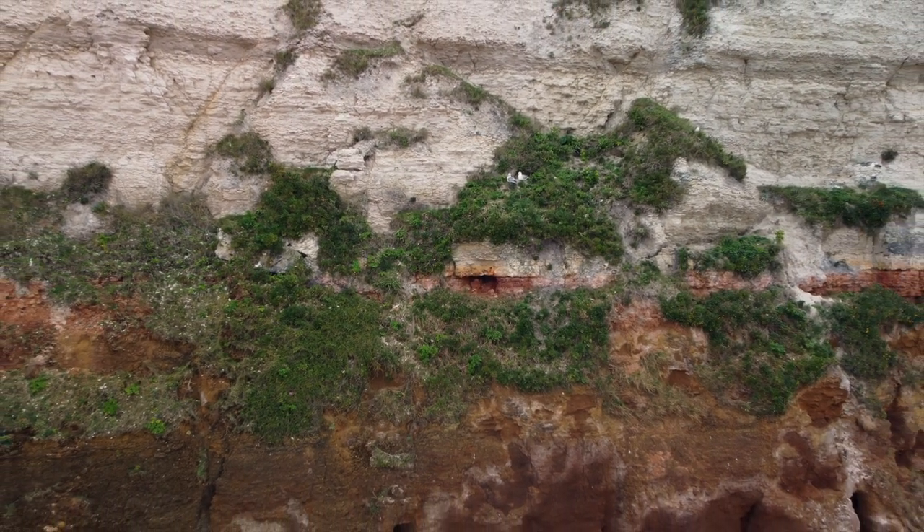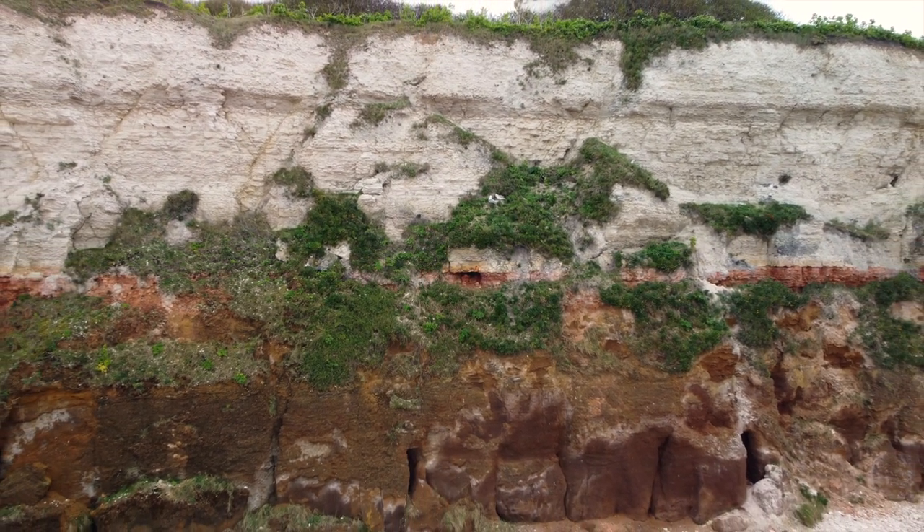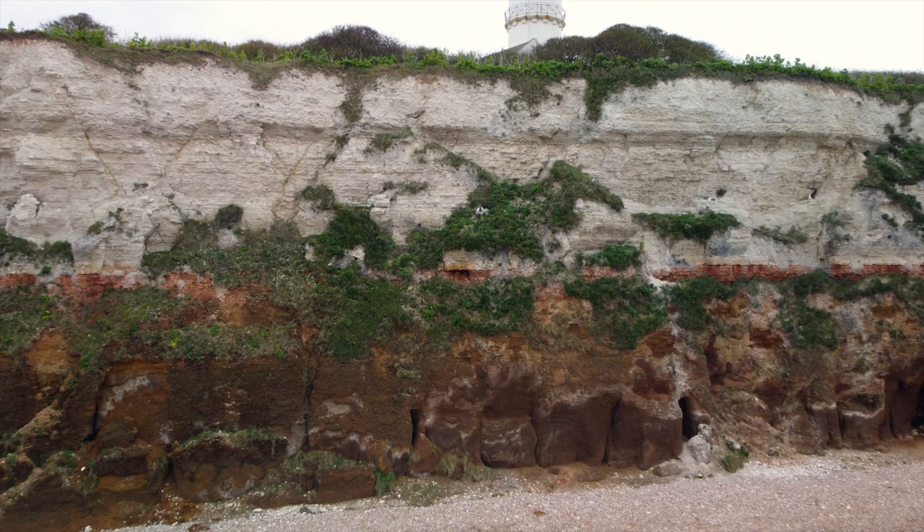We got out there during low tide. We typically have gone during low tide, which also leads to just a wonderful experience for the kids to be able to pick up seashells.